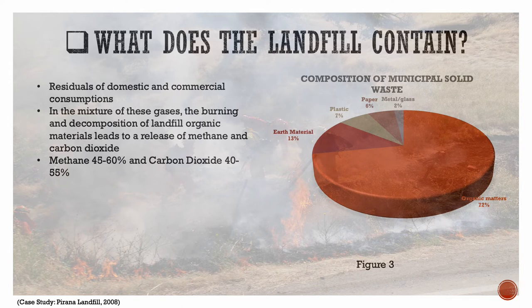The scrap and waste that they sort through is mostly waste from residential homes and businesses in the state of Gujarat. As shown in the chart, 72% is organic matter, followed by 13% earth material, plastic 7%, paper 6%, and metal and glass containing 2%.